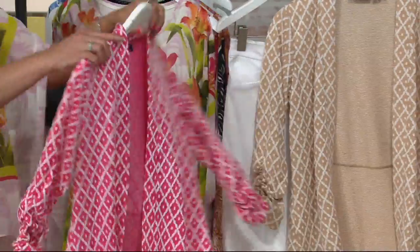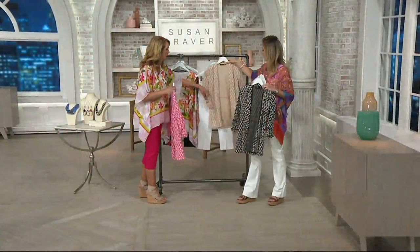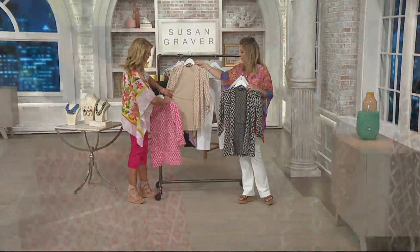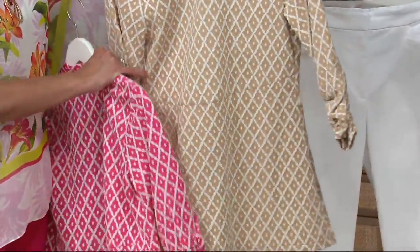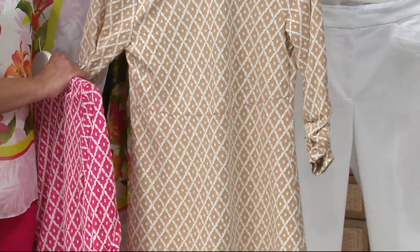I love the open front cardigan because you can just throw it on over everything. I don't have to worry — do I button it, do I zip it? It doesn't matter, you just throw it on. You can also see a seaming detail right across the back, and what that does is give you a waist shape, creating a beautiful silhouette from the back.